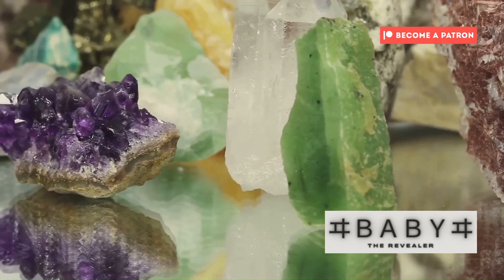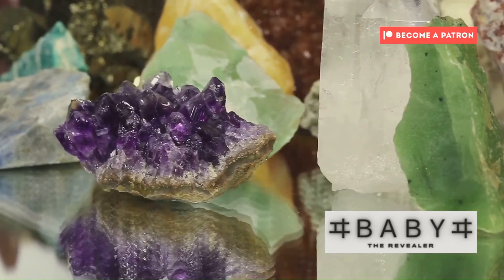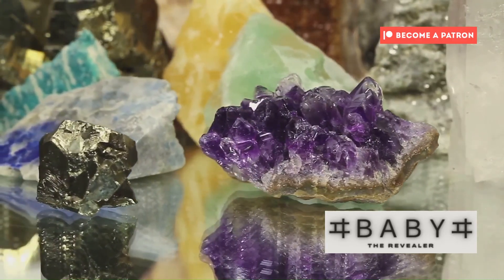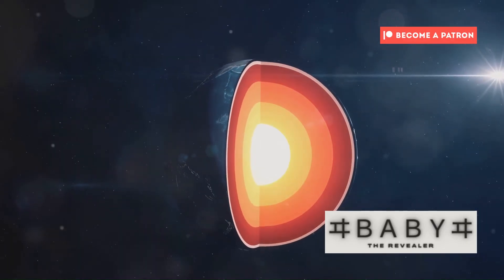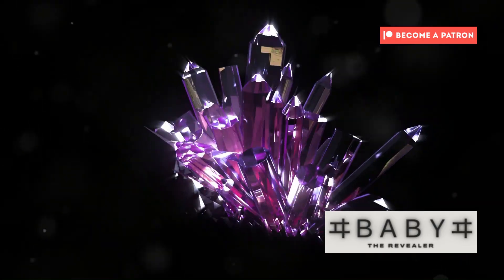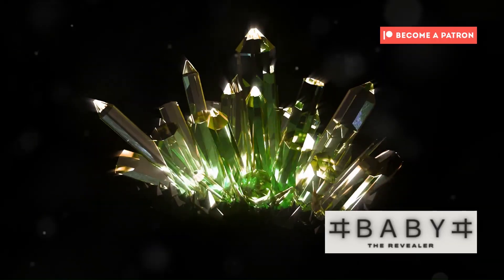This gem, invisible to the naked eye, holds secrets about our planet's past and present. By studying ringwoodite, scientists can gain insights into the conditions and processes that have shaped Earth over billions of years. Ringwoodite's story is one of transformation, a testament to the incredible forces at play within our planet. Under extreme conditions, it undergoes a metamorphosis, changing its structure and properties in ways that are still being understood.